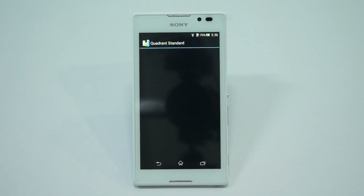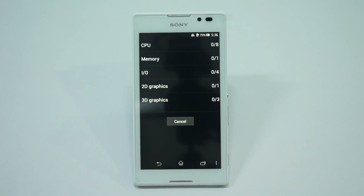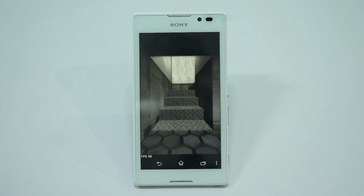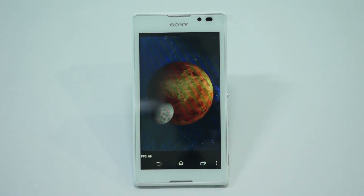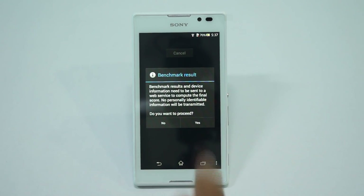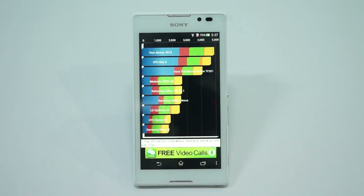Let's check the Quadrant Standard benchmark score for this device and run the full benchmark. The results are out and this device has a total score of 4913, just above the HTC One X and the ASUS Transformer Prime.